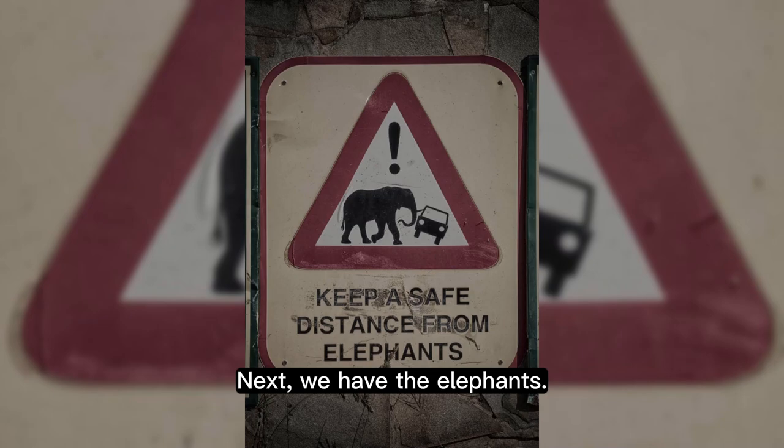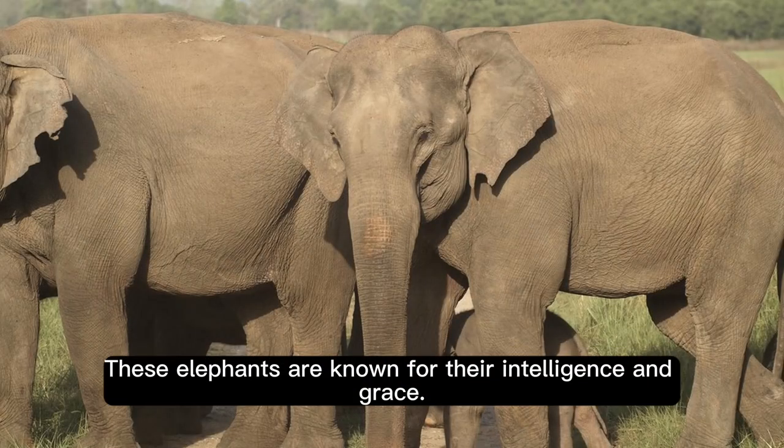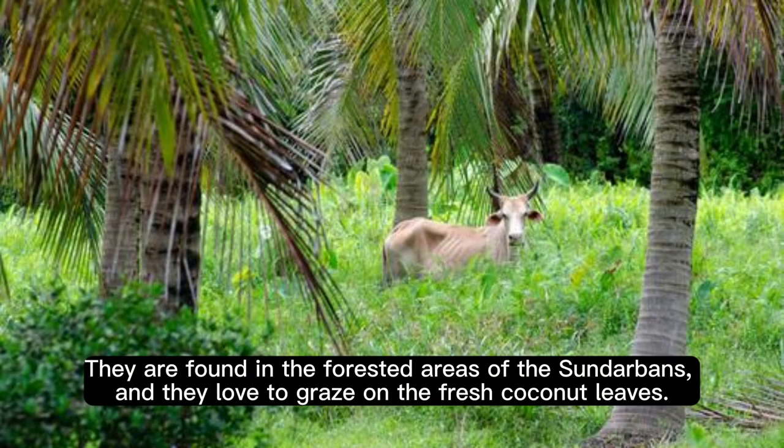Next, we have the elephants. These elephants are known for their intelligence and grace. They are found in the forested areas of the Sundarbans, and they love to graze on the fresh coconut leaves.